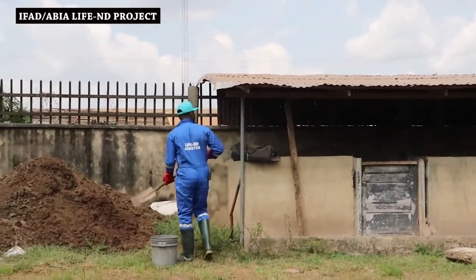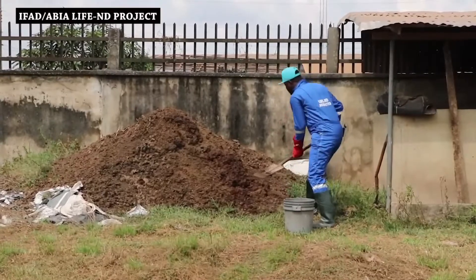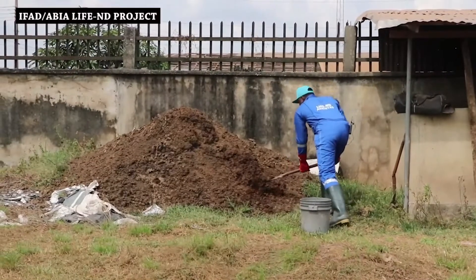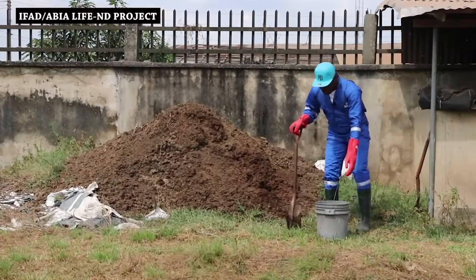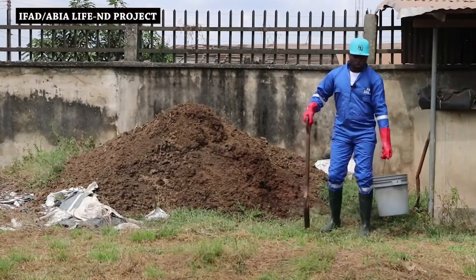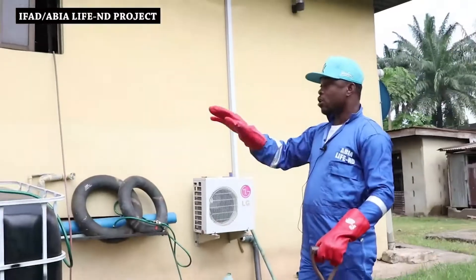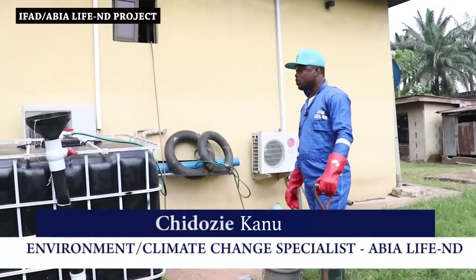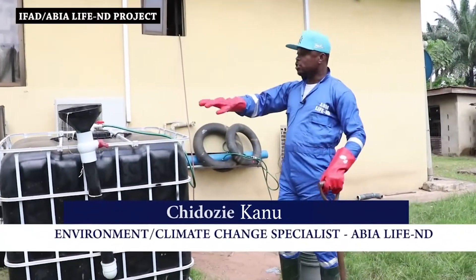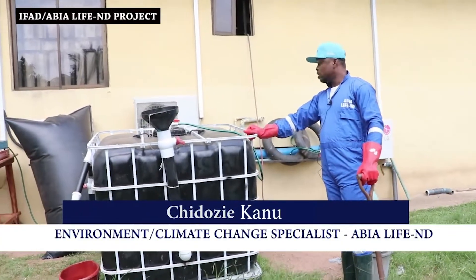This is where we collect our waste from the farm, and this automatically serves as my first input to the biogas setup we'll be seeing. What we have here is a complete, locally-sourced biogas system. What we have here is a 1,000-litre container.